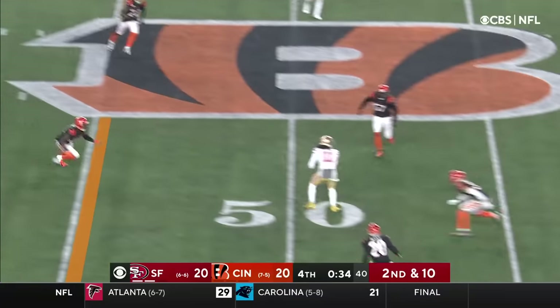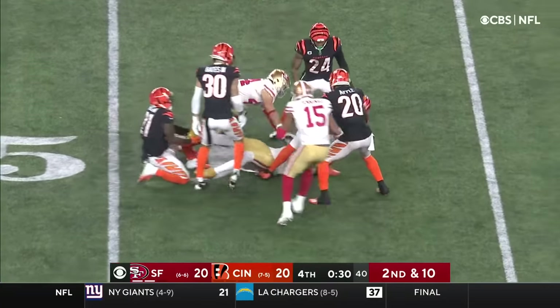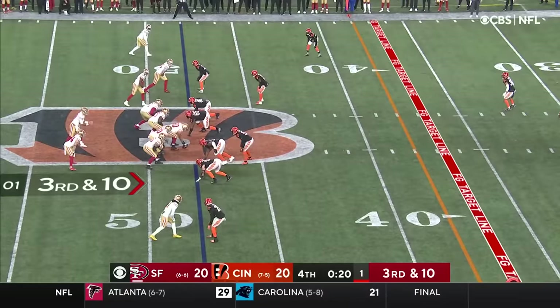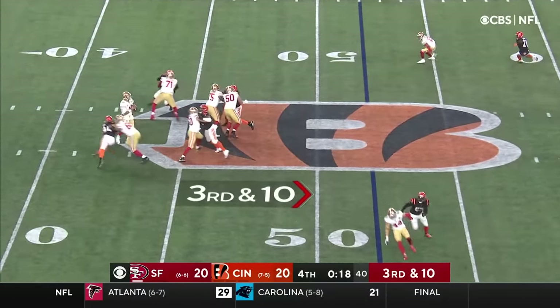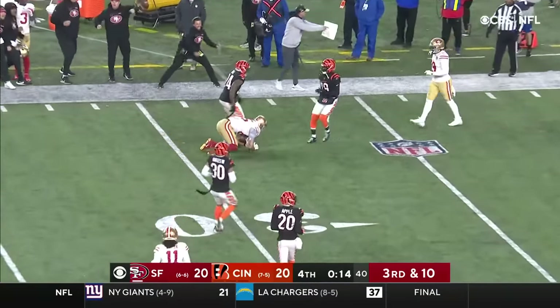Garoppolo throwing over the middle at midfield — he's got his man. That catch is made by Brandon Aiyuk. Garoppolo — what a catch by Kittle.